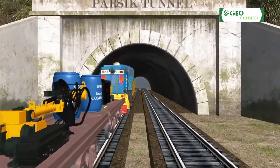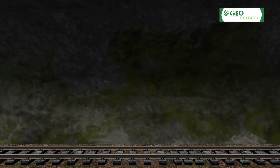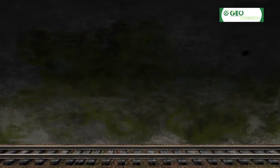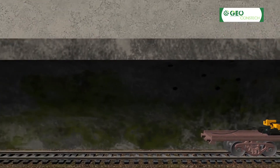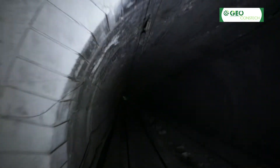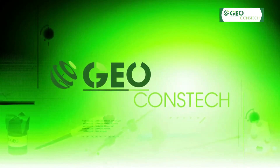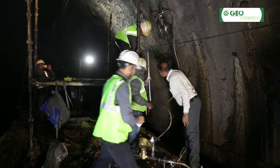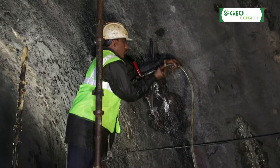GEO CONSTEC was approached by Indian Railways. This section of 75-meter tunnel undergoes severe seepage, especially during monsoons. The water seeps through the brick lining, which is about 0.5 meters thick. Most of the seepage has been observed in the crown up to the spring level. GEO CONSTEC, which specializes in providing comprehensive roof and ground control solutions to engineers and construction experts, came to the rescue.